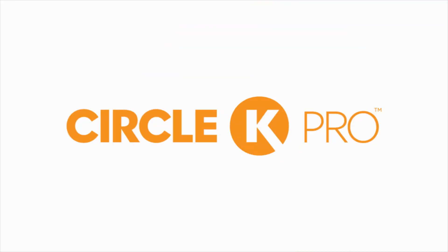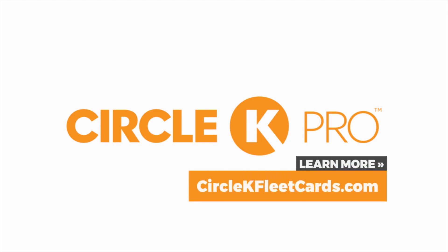This episode is sponsored by Circle K. Get the most savings on every gallon when you fuel with the Circle K Fleet Card. Learn more at circlekfleetcards.com.